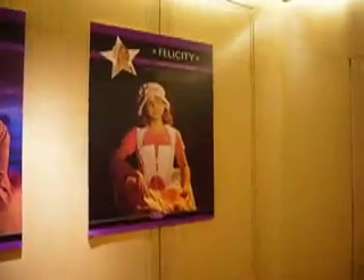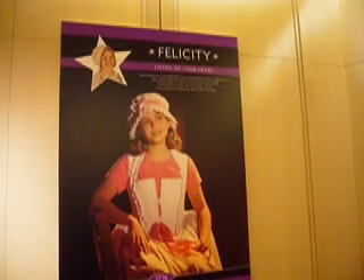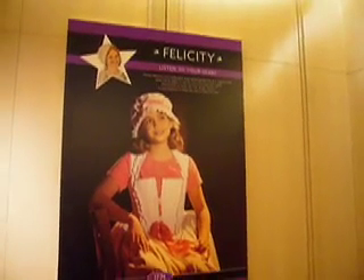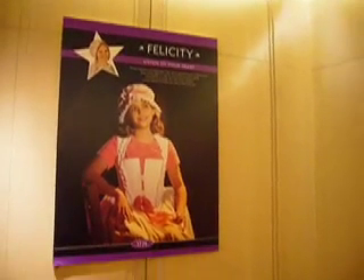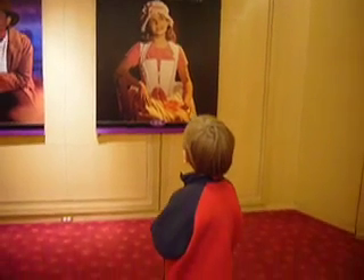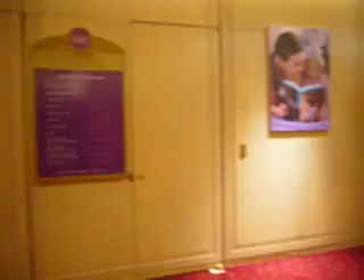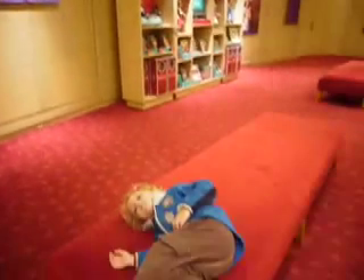Felicity Merriman is an independent, loyal, spirited girl growing up in Virginia in 1774. When Felicity begins to care for a beautiful horse that is being mistreated by its owner, she must decide whether it's more important to follow the rules or follow her heart. And then look — here's the doors to the theater. Have you had enough shopping? Okay, here we go up into the next level, you guys.